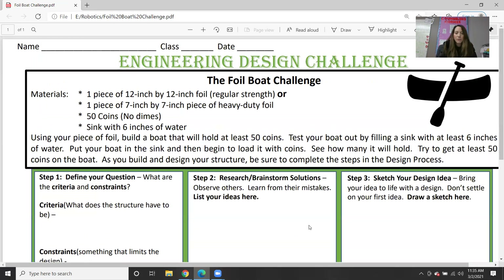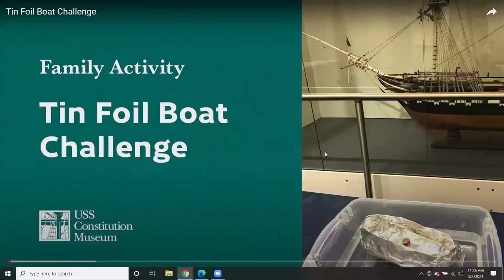I want to show you guys a quick video — let me get it. Let's watch a video of this challenge. She does a good job explaining it.